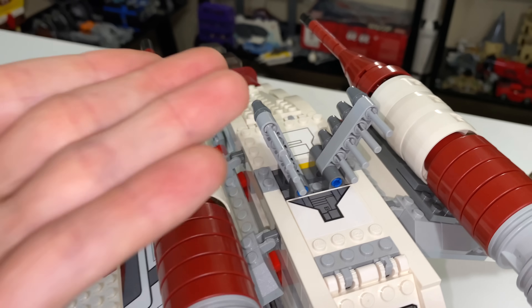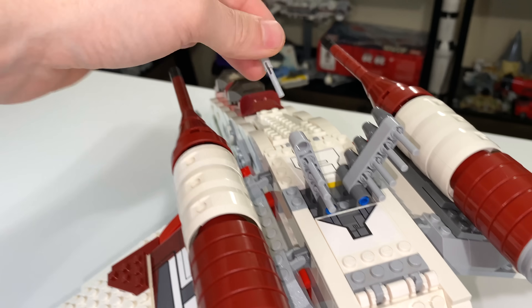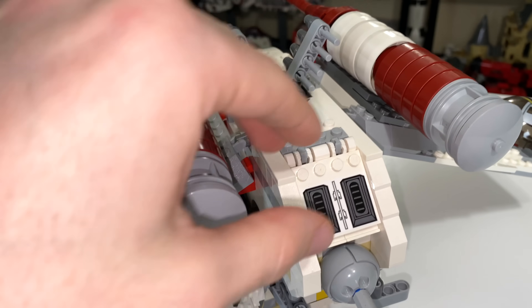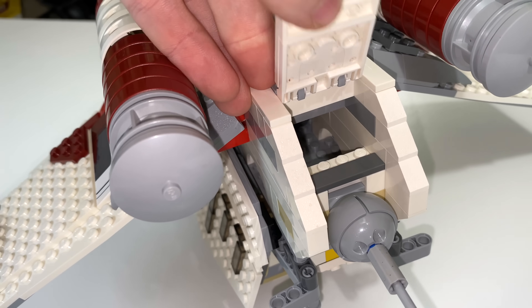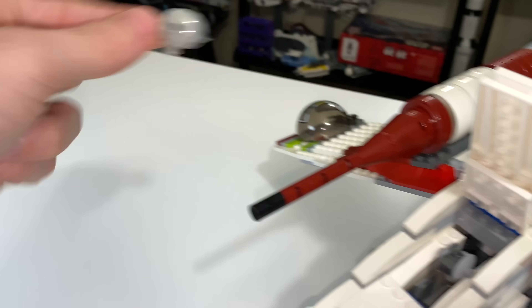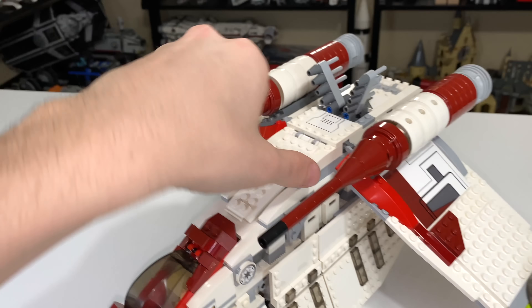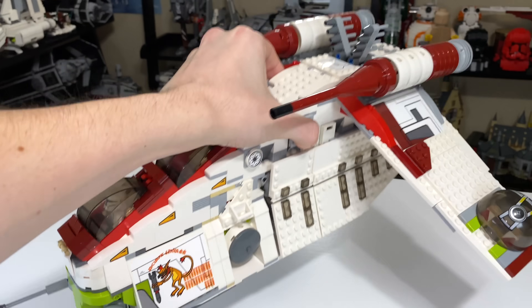There are flick fire missiles on top — you can flick them to fire, or just push them out. Under the front compartment you actually have some little probe droids, which is really nice — you could take these and fly them around. And that is about it for the playability on the 2008 gunship.